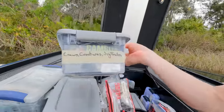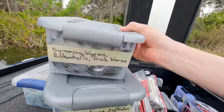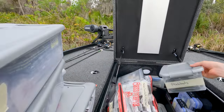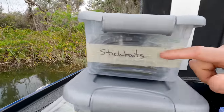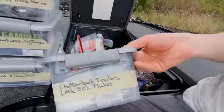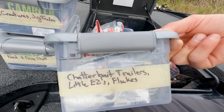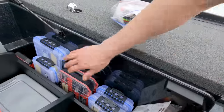That's how I store my soft plastics. I've got everything from craws, creatures, jig trailers, swimming worms, trick worms, a whole bag of stick baits — you can tell I'm a Florida kind of guy because I've got way too many soft plastics. Chatterbait trailers, little easies, flukes, jerk baits and trailers — that's how I keep my soft plastics organized.